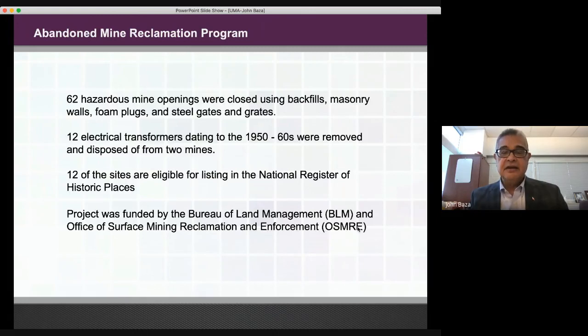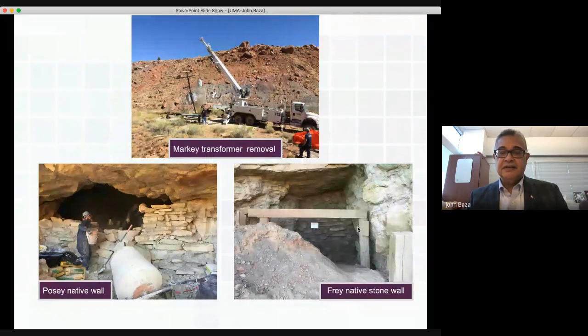Funding also came from the Office of Surface Mining Reclamation and Enforcement. Here are some pictures of the transformer removal. There was also effort to create rock wall closures that mimicked native rock walls in the immediate area. On the left you can see the construction of the rock wall, and on the lower right there is a stone wall that was erected behind some old timbers that were retained to preserve the character and historic features of the mine.